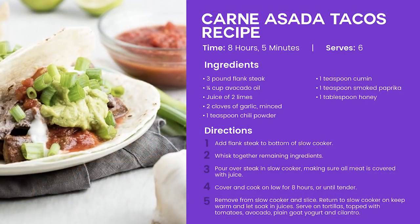Carne asada tacos: if you want to use steak in tacos or fajitas, you know how it's sort of hard to chew. Well, this will change that, because slow cooking tenderizes meat and it reduces the risk of takeout. Remember that one? That's huge.